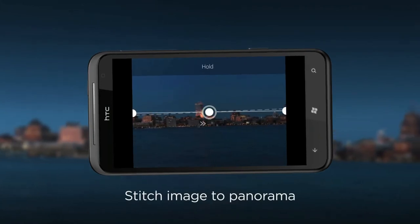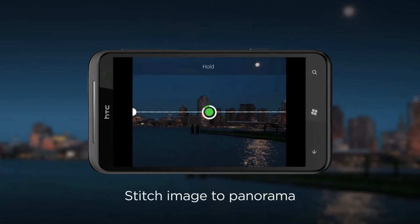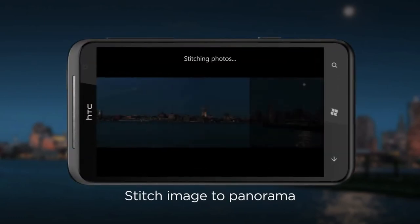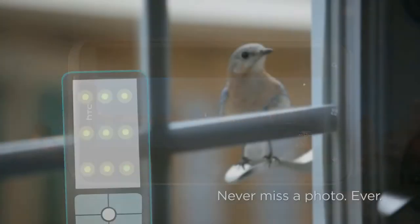together three shots into a single image. The mode has aids to help you keep the camera level — just follow the green dots and you'll get the perfect panorama shot to relive that breathtaking coastline whenever you want.